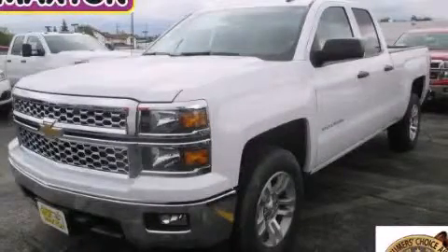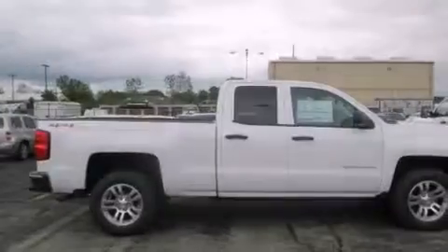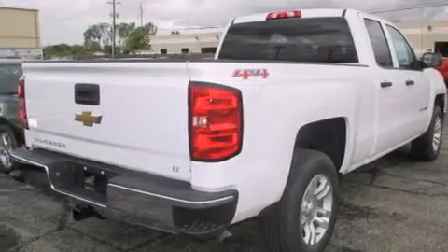This is a brand new 2014 Chevrolet Silverado 1500. Whether hauling, commuting, or towing, this truck is the right one for you. It has a 5.3-liter 8-cylinder engine, an automatic transmission, and the added capability of 4-wheel drive.